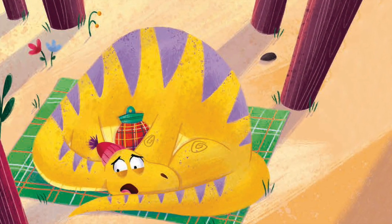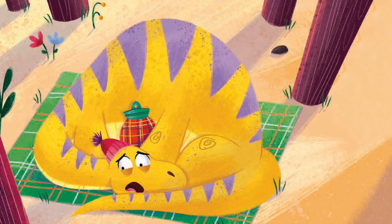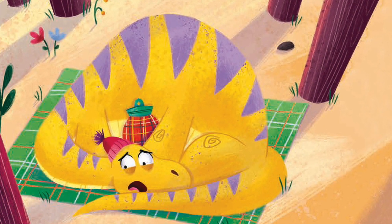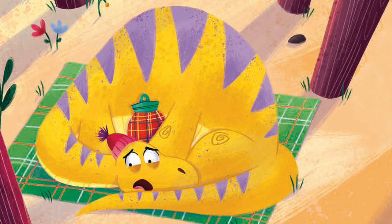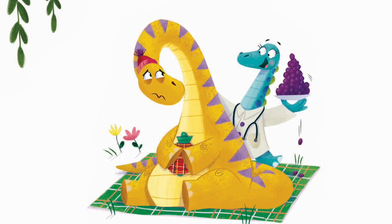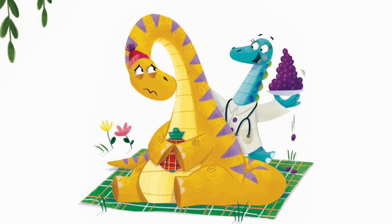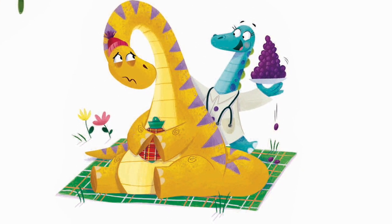Last of all was Brontosaurus. 'Help! What should I do? My tummy's big and bloated and I just can't do a poo.' 'Eat these juicy prunes,' said Doc. 'They'll help unblock your tum. You'll soon feel so much better and they're really rather yum.'